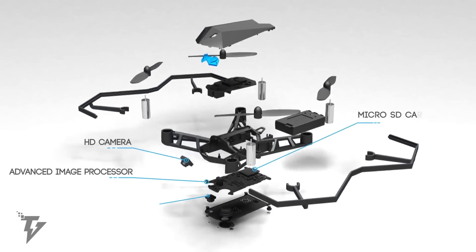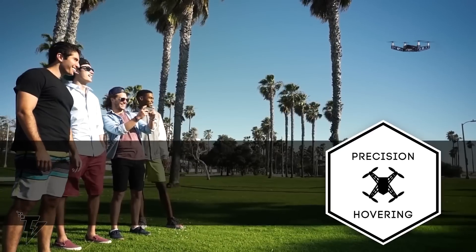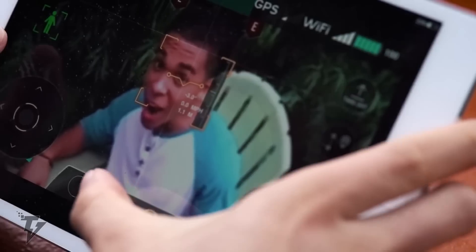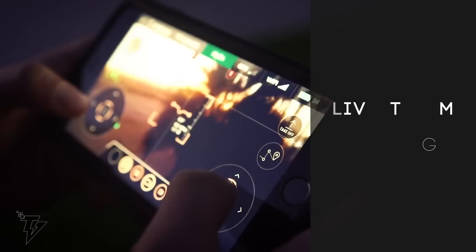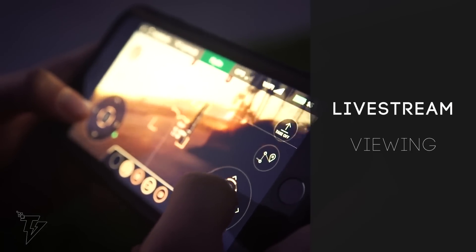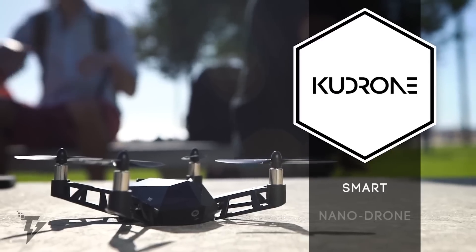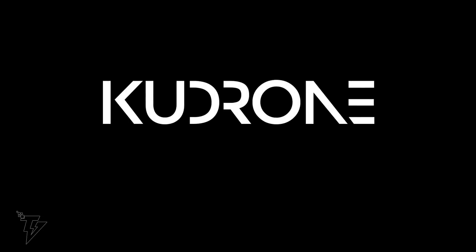The drone has an interchangeable battery that can easily be swapped out for a fully charged one, keeping your Koo Drone in the air for more extended periods. The drone can be flown from your smartphone, or you can set it up to follow your GPS location. The Koo Drone has a flight time of up to 8 minutes and weighs approximately 85 grams. It is set up to sync to your iPhone or Android storage automatically, and is built for both novice and experienced pilots.